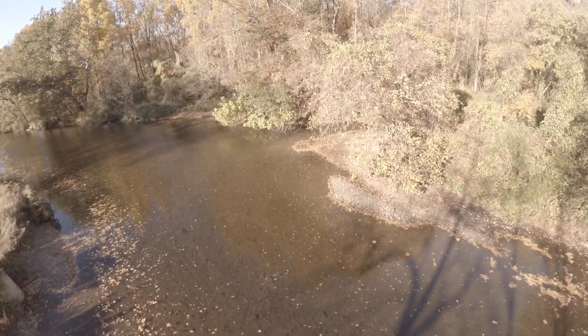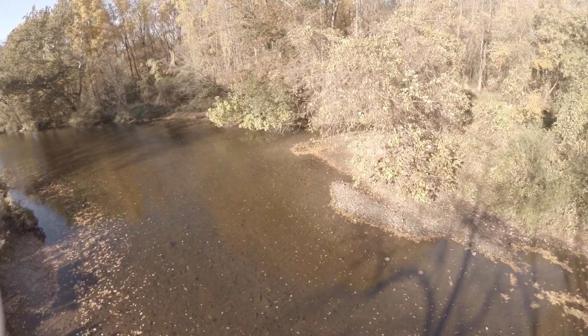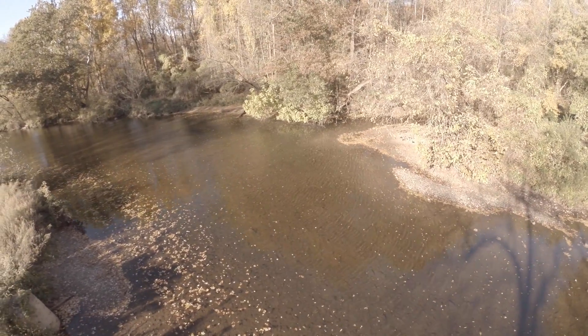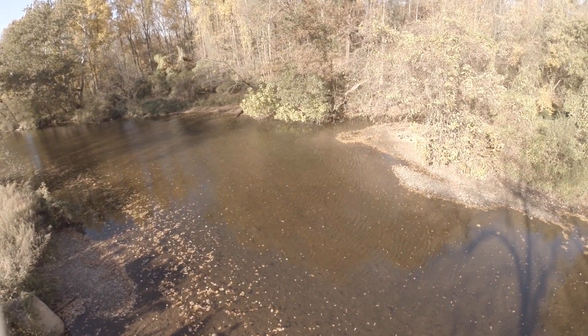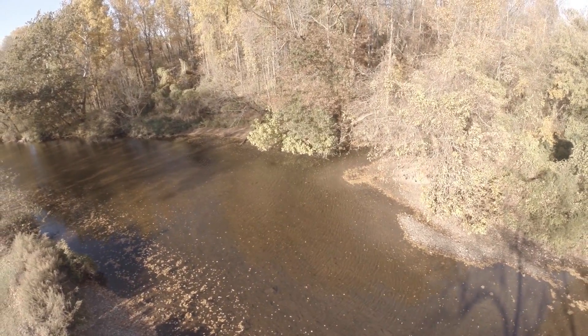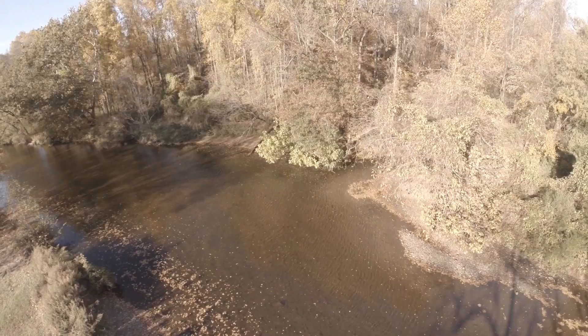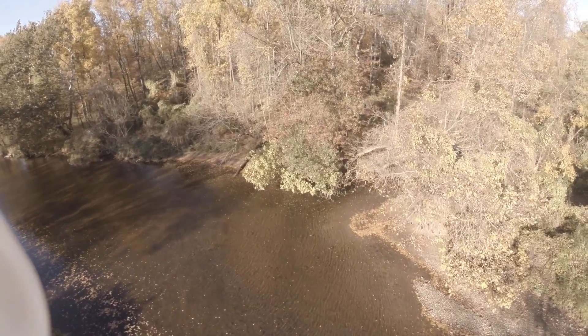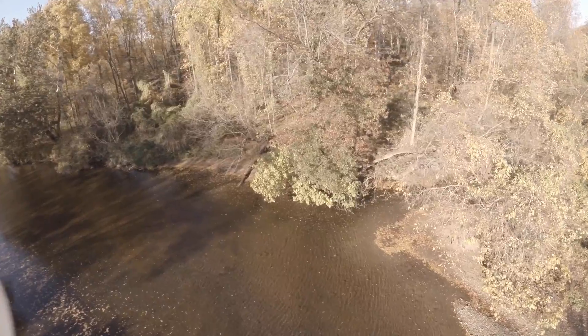What I didn't anticipate was the fact that the tree branches were dipping over and extending across Pennypack Creek. I imagined I had more space to work with than I actually did. So again, that is another error on my part on this flight that ultimately led to the quadcopter crashing.